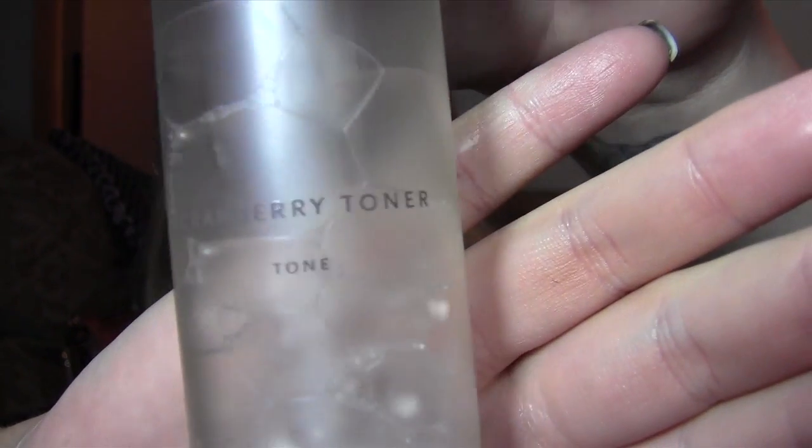This is the Arcona Cranberry Toner. I use this day and night. It's a three-in-one cranberry milk toner that helps cleanse, tone, and hydrate, infusing skin with protective antioxidants. It has cranberry extract containing vitamins, phytonutrients, and essential fatty acids; vitamin E tocopherols and tocotrienols to neutralize free radicals; and omegas three, six, and nine with organic rice milk to nourish and restore skin. Honestly, that seems like an awful lot of things to be in something that color.